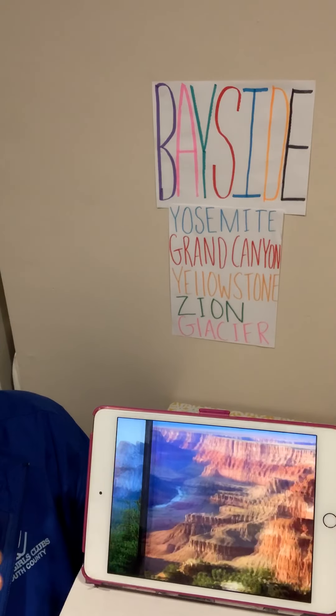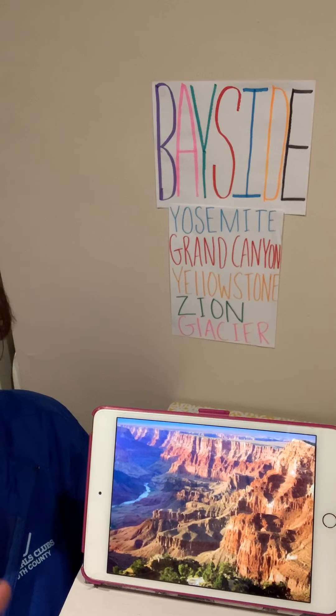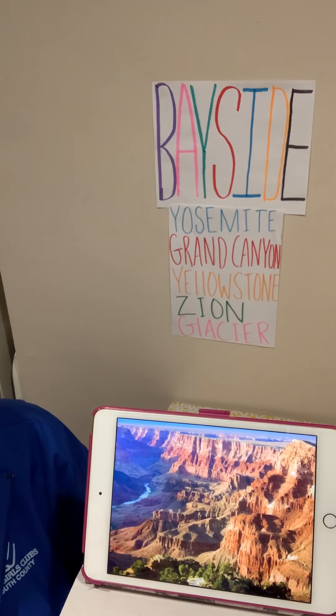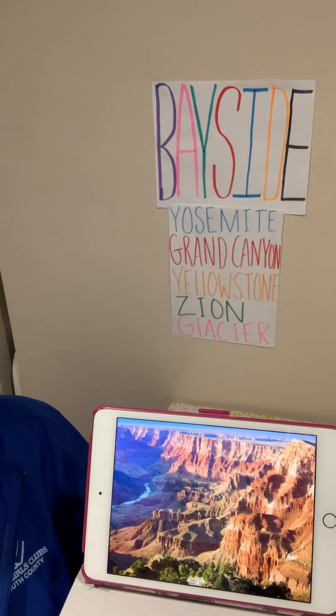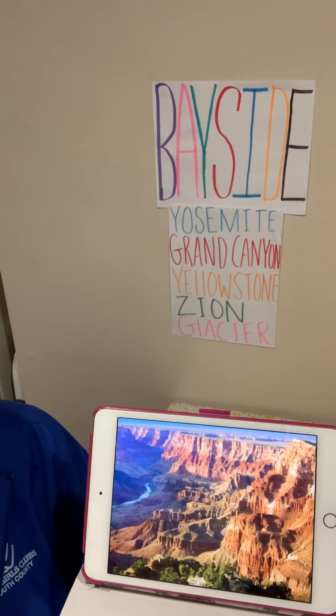Our next national park we will learn about is the Grand Canyon National Park, located in Arizona. Temperatures vary greatly within the Grand Canyon. It is full of hidden caves, but only one is open to the public. The drive from the North Rim to the South Rim is about 200 miles, which takes about four hours in a car.